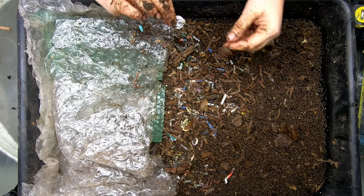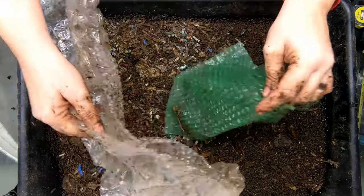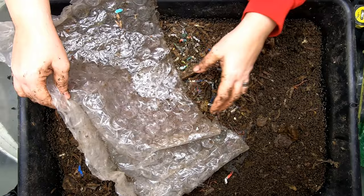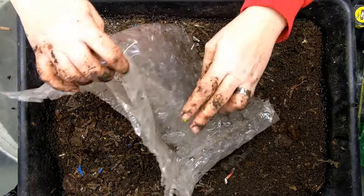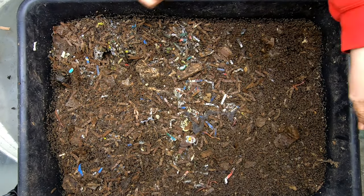Hey guys, it's Anne. Welcome to the channel. And if you're new here, my channel is mostly about vermicomposting, worm farming, and in particular going through and debunking some of the myths about what you can and cannot feed your worms.